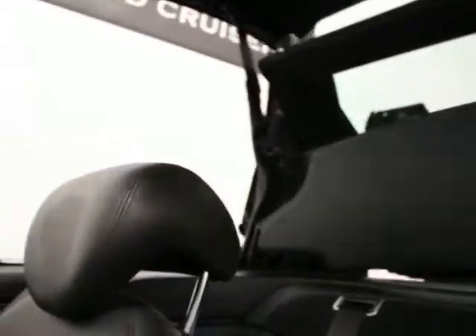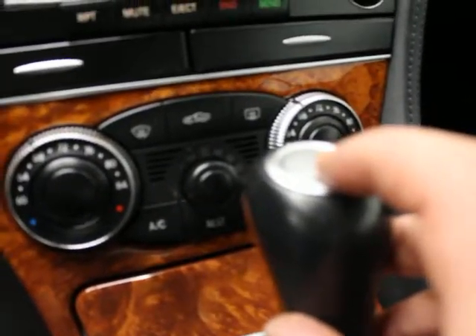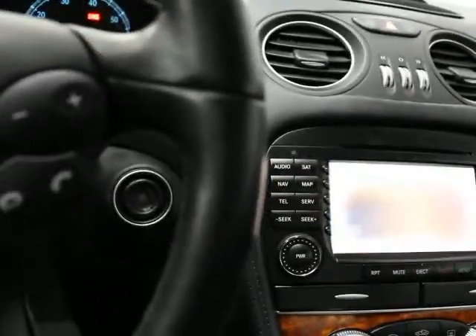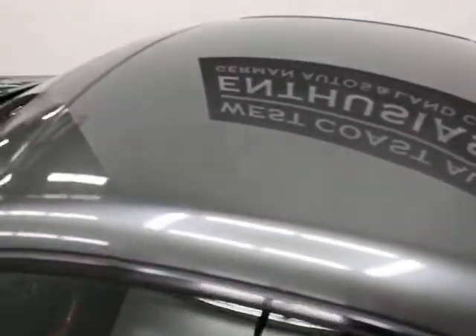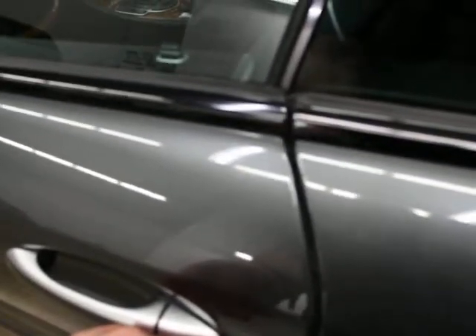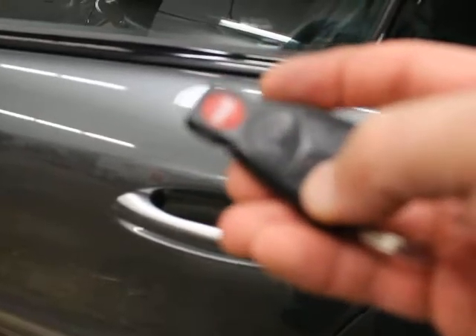I've never seen an SL like this before. We've thought about keeping it just because of the mileage and all the equipment on it. You just hold this down — that activates your top. It goes up in about 12 to 13 seconds, everything collapses, and it puts your windows up. The headliner is all Alcantara. It shows 'top in operation' until it's done. This button will turn your car on and off, and when you get out it will turn off your electronics for you. The top is in excellent condition, and you can lock it just by hitting this button.